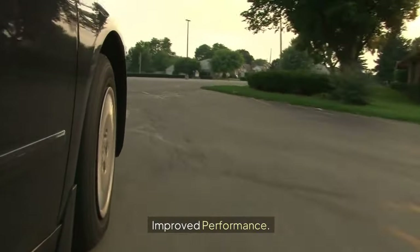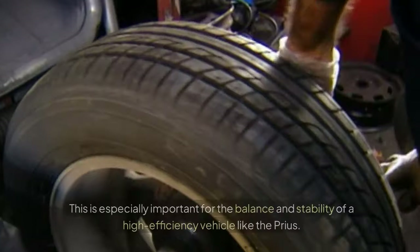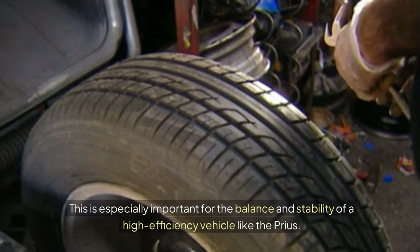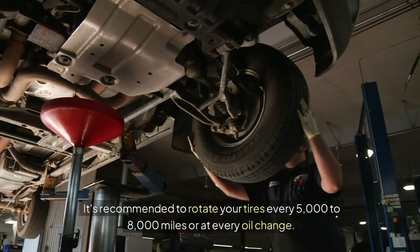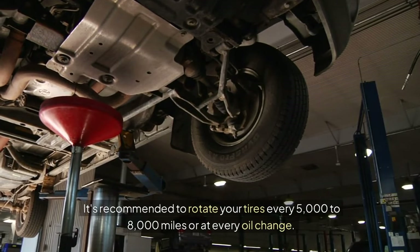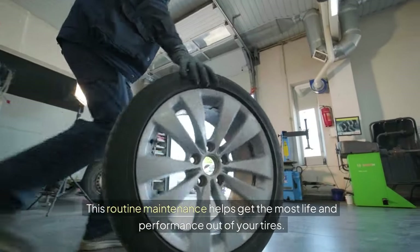Improved performance: even tire wear ensures that your car handles better. This is especially important for the balance and stability of a high-efficiency vehicle like the Prius. It's recommended to rotate your tires every 5,000 to 8,000 miles, or at every oil change. This routine maintenance helps get the most life and performance out of your tires.